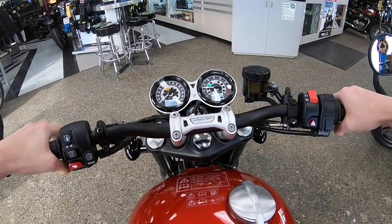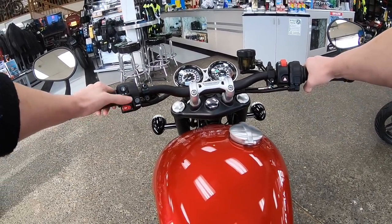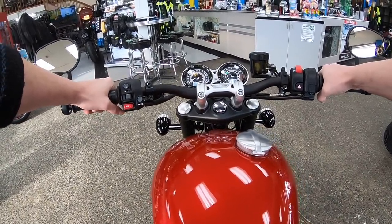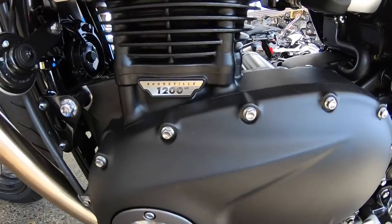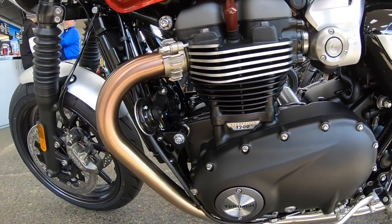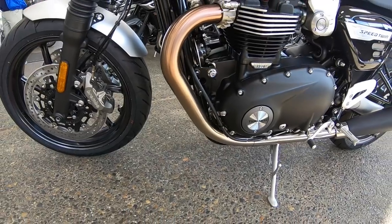One bizarre thing to know is that the Speed Twin is actually lighter than the Thruxton R — coming in around 15 pounds lighter. And when you sit on this Speed Twin, it is so light it really doesn't feel that much different than being on a street twin. Of course it is heavier than a street twin, but it feels extremely light, especially compared to a Bonneville. The dry weight is 432 pounds. As with many of the other Bonneville bikes, you're also moving up into a six-speed transmission.